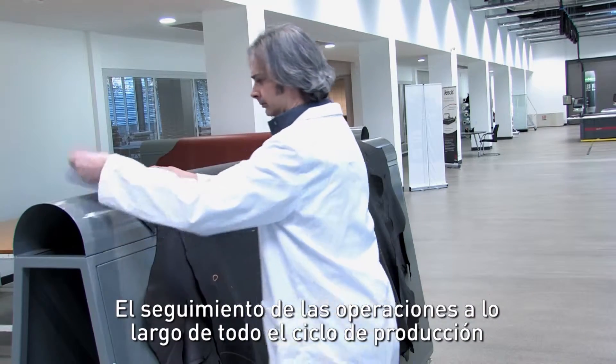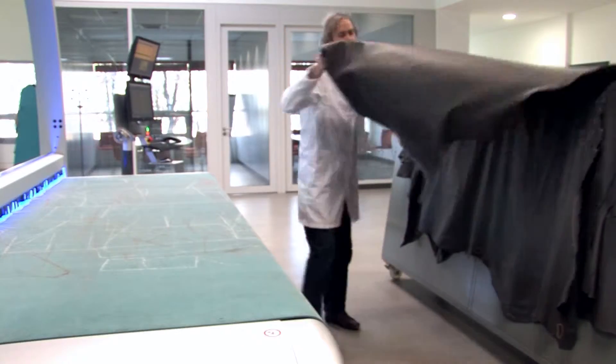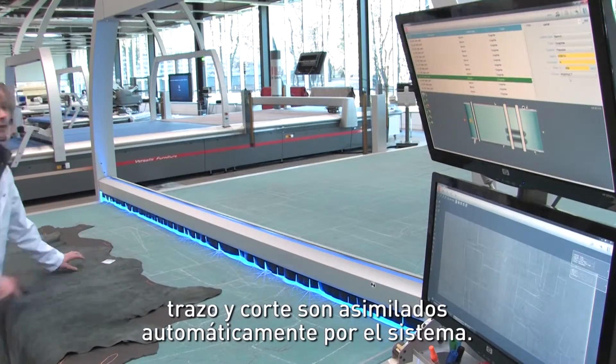A barcode is used to track operations throughout the entire production cycle, safeguarding the process. All scanning, nesting and cutting parameters are automatically assimilated by the system.